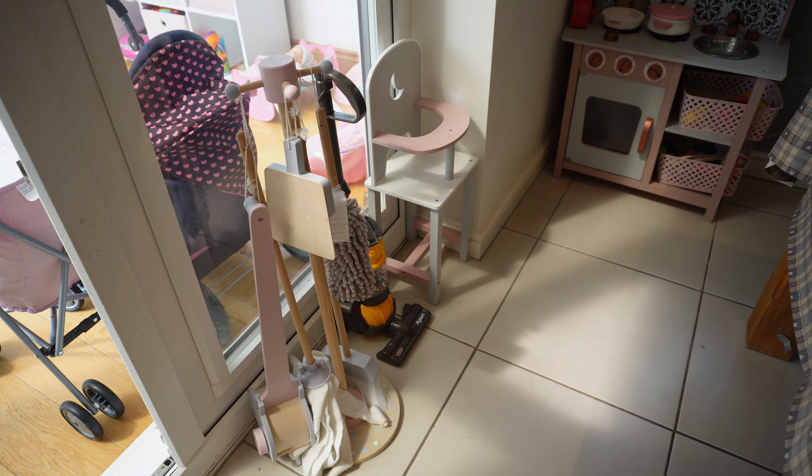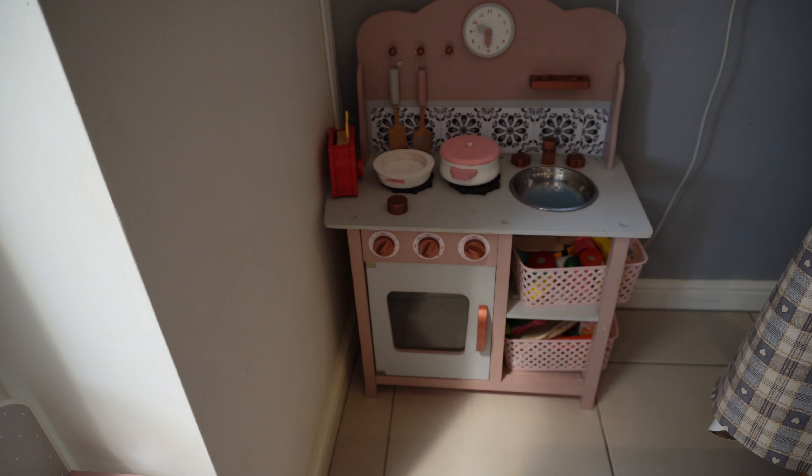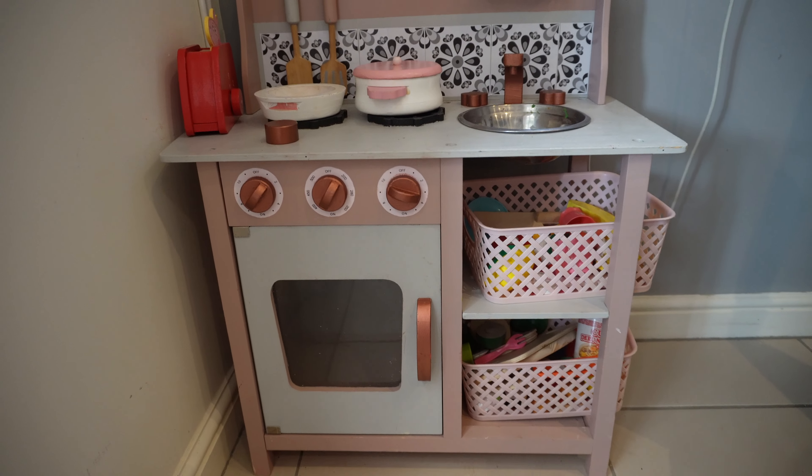Then we also have the kitchen area. This little kitchen was upcycled - it was my nephew's and my sister-in-law painted and upcycled it for Sophia. Honestly, she didn't really get into it until she was about two - the first year she kind of ignored it, and then she really got into it and now it's played with all the time. Both girls potter in it all the time - they love making us food, tea parties, cups of tea. It's really good to have in the kitchen area because if they're getting under your feet while you're making tea, you can just ask them to go make you a cup of tea and off they trot.